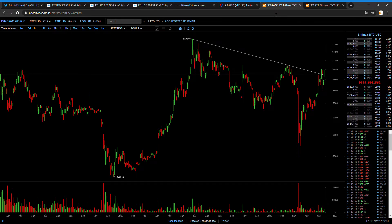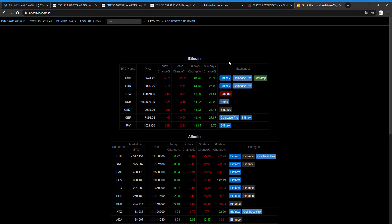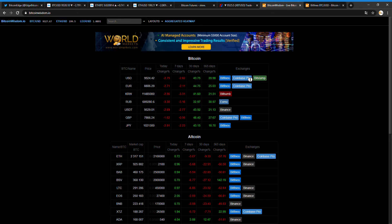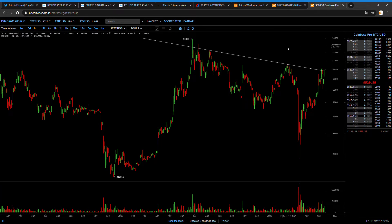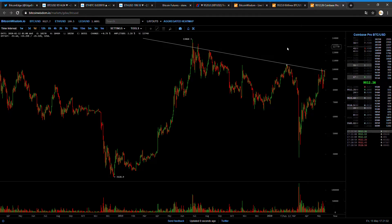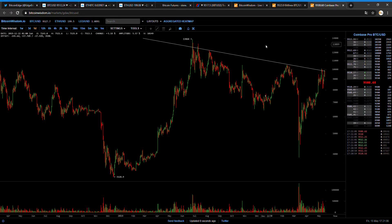We don't really see a premium on Bitfinex versus Coinbase — actually we see a slight premium over Bitfinex, which is quite bearish most of the time.